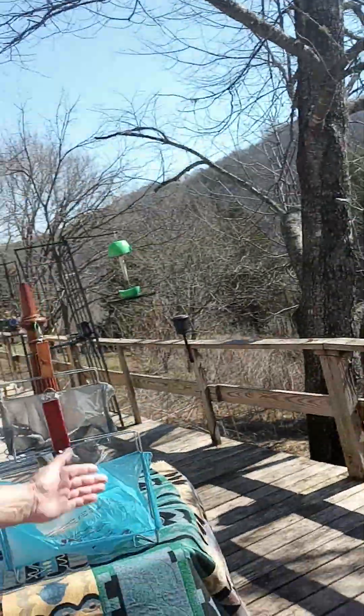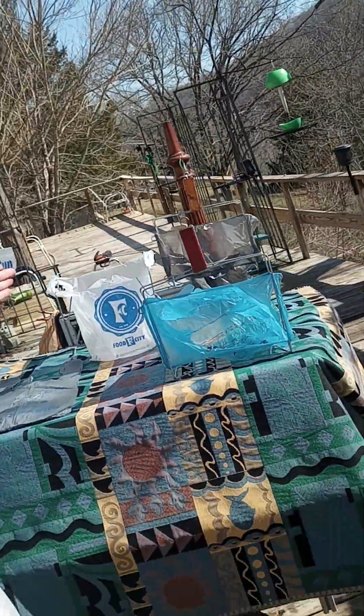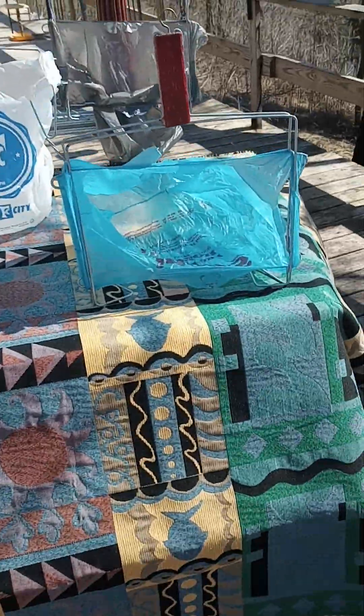Hi, this is Jason Falkner, and I'm presenting to you Shop Weasel Shopping Bag Holders. It's my new innovative product.